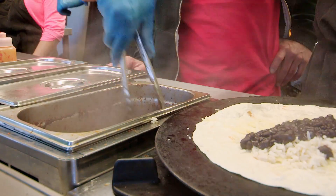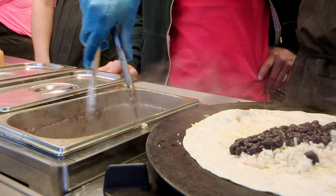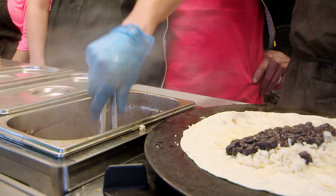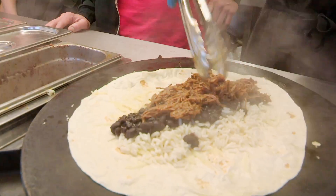We've got some beef brisket which has been slowly cooked for about four hours with all sorts of things — it's got chipotle, some garlic, onions, and different herbs and spices.